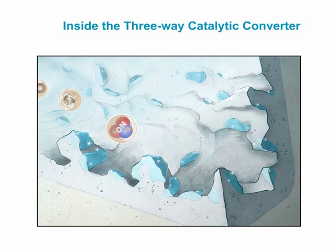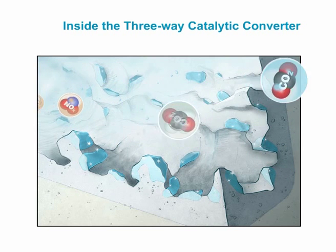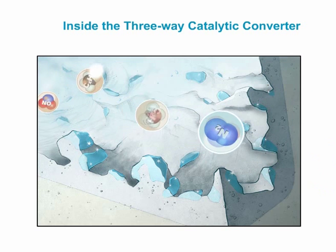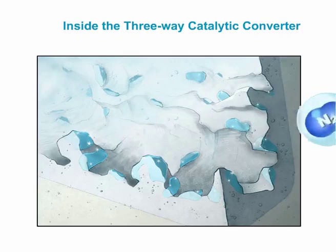Without itself reacting, platinum, for example, promotes the oxidation processes and rhodium the reduction processes. No more than 4 to 9 grams of such precious metals are used in each catalytic converter.